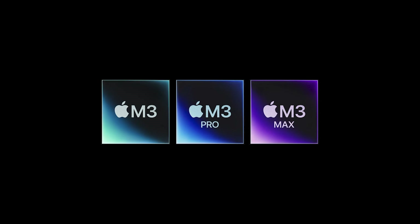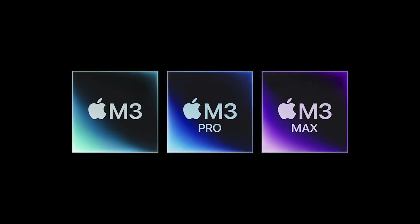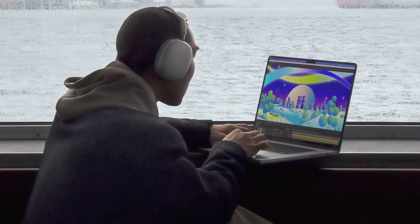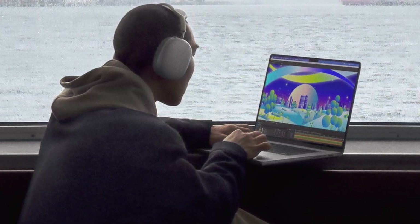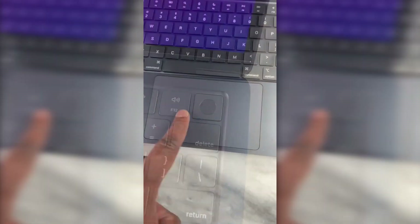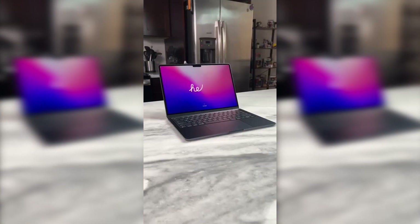In terms of performance, the MacBook M3 Pro takes the lead with its next-generation processor. These chips offer exceptionally fast and efficient performance, making it the ideal choice for intensive tasks such as video editing and graphic design. On the other hand, the MacBook M2 Pro, although powerful, may experience a slight difference in processing speed compared to its successor.